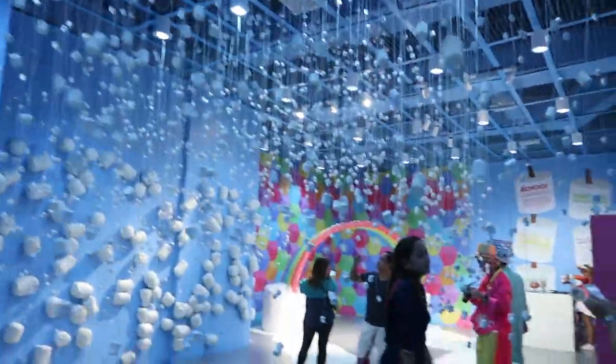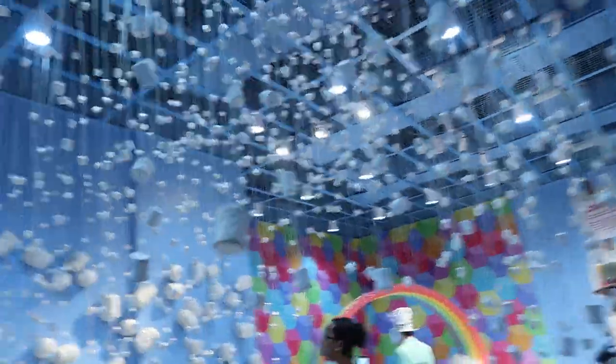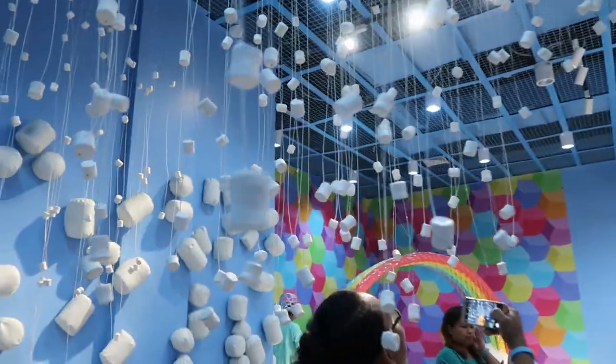Behold, marshmallow land, where all your marshmallow-y dreams come true. Big or small, these fake mallows look so cute they make me want to just pick them off.